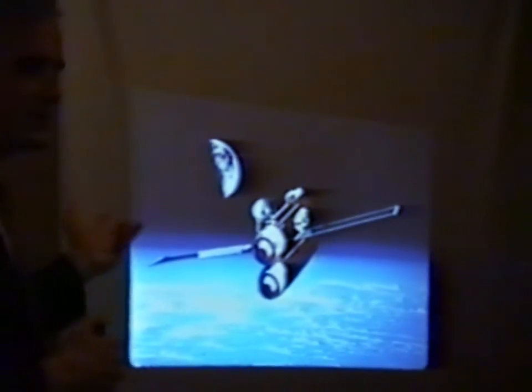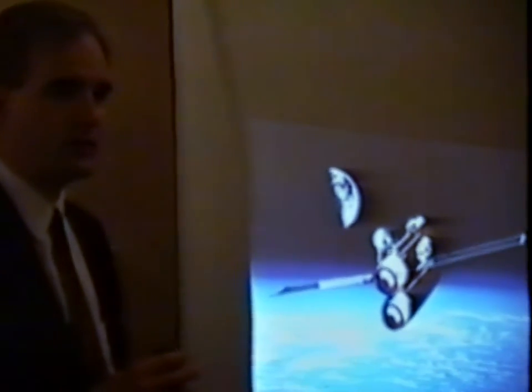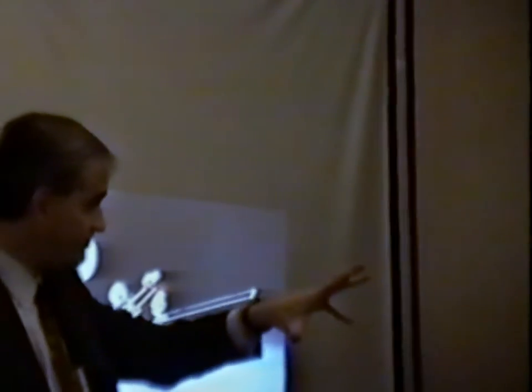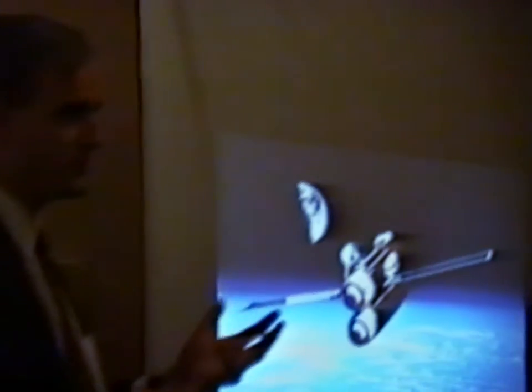We at SSI — Space Studies Institute — have concentrated on eating the tanks, using them as raw materials. Others have looked at using the tanks as habitable volume — the External Tanks Corporation in Boulder, Colorado. Another idea is to use the tank as a big piece of real estate to put things on the outside — a sort of space industrial park. There's a company called Global Outpost, founded by one of the founders of the Space Hat Company.